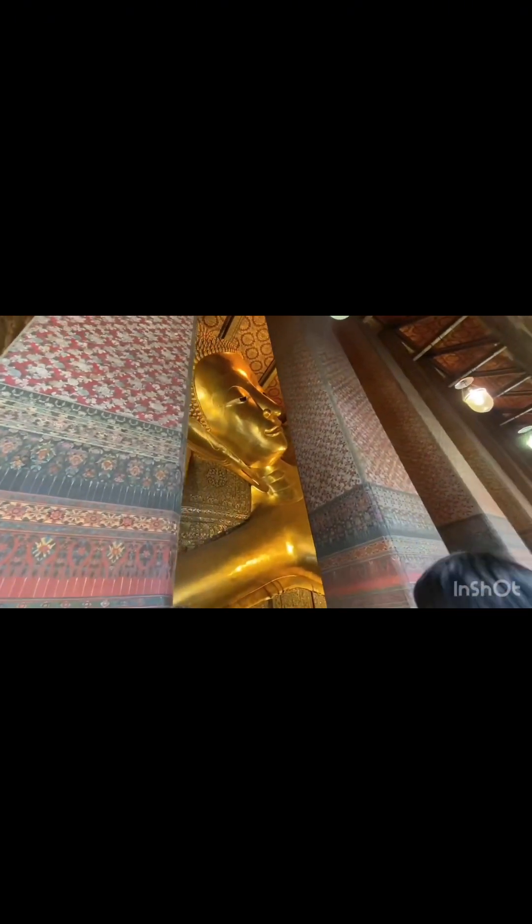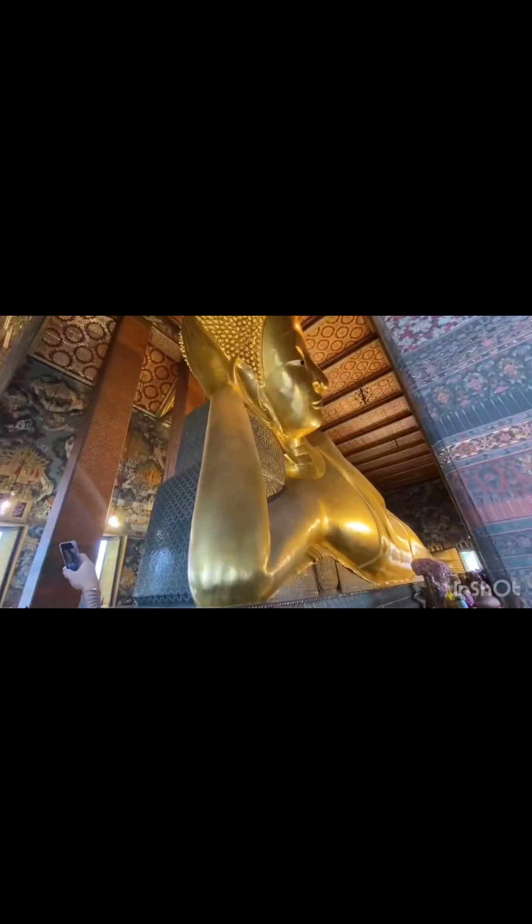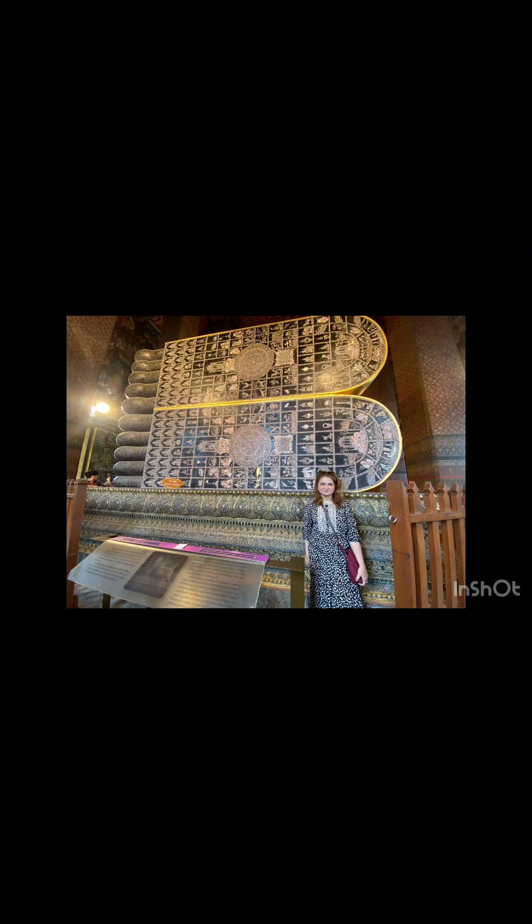It is 56 meters long and 15 meters high. There were a lot of crowds and many visitors. People are taking photos. I have clicked some photos. I was amazed to see the artwork around the walls, roof, and windows. The posture of the image is referred to as Segasius, which means a sleeping or reclining lion. The soles of the feet of the Buddha are 3 meters high and 4.5 meters long, with 108 panels displaying different symbols. It was so amazing. I was speechless.